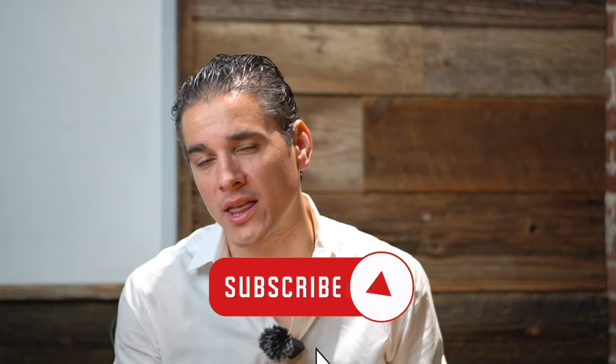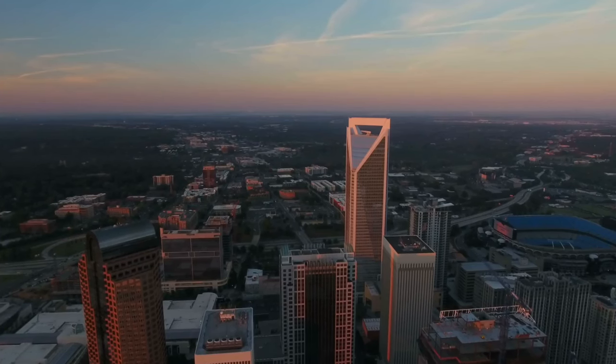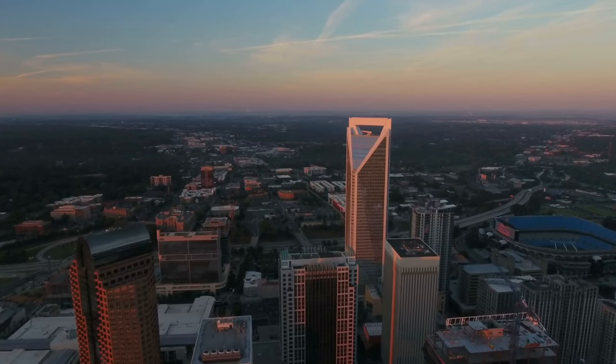If you are new to the channel and want to know all there is to know about South Park and the greater Charlotte area, make sure you click that subscribe button and turn notifications on. That way you'll be the first to know about our local housing market. My name is Josh Finnegan, team leader with the Finnegan Group powered by eXp Realty.